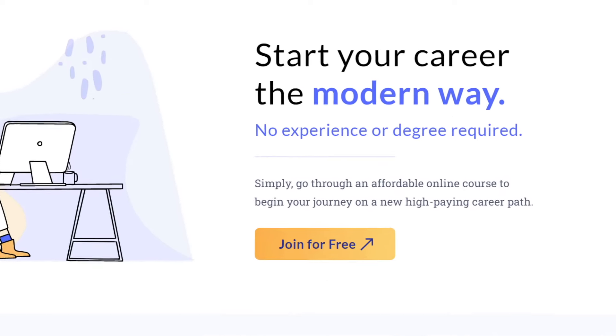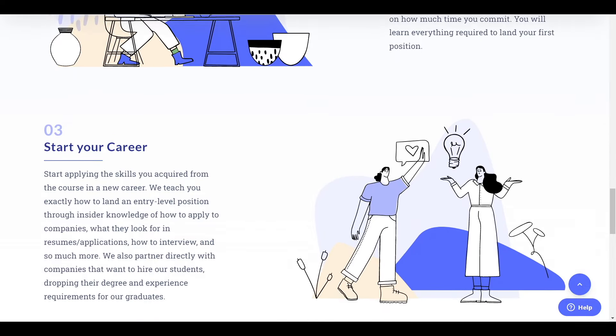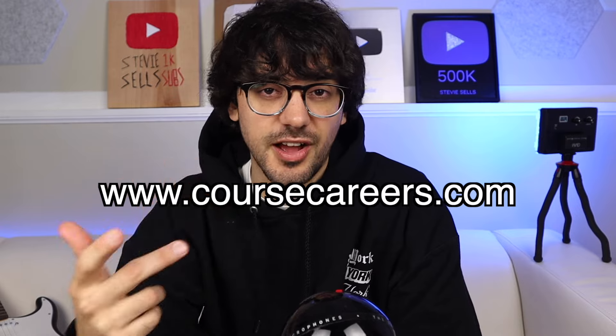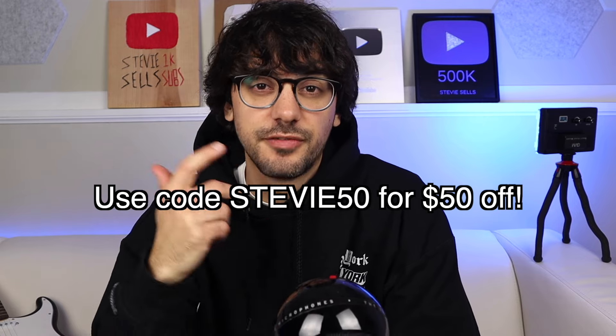One of the fastest ways to grow your income is to get a job in tech. If you want to start a high-paying career in the technology industry but don't have previous experience or a degree, Course Careers is here to help. They're replacing college as the modern way people are starting careers. You go through an affordable online course where you learn everything required to actually do the job, then they help you land a position by partnering with companies that drop their degree and experience requirements to hire Course Careers graduates. Check out stories like Nyla, who went from being a 19-year-old Starbucks barista to making over $60k in a remote tech sales career, or Ben, who went from college dropout working as a middle school janitor to making $80k as a tech sales rep fully remote. Go to coursecareers.com — link is below — to sign up for their free introduction course. Use code stevie50 for $50 off their full course.